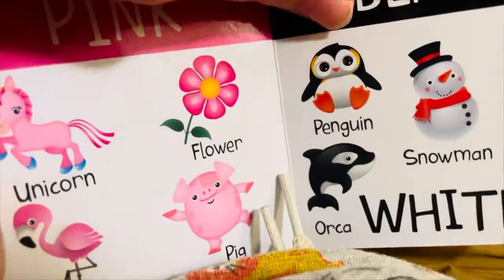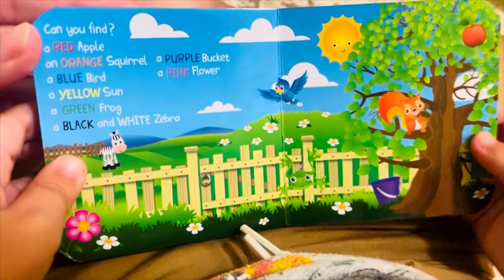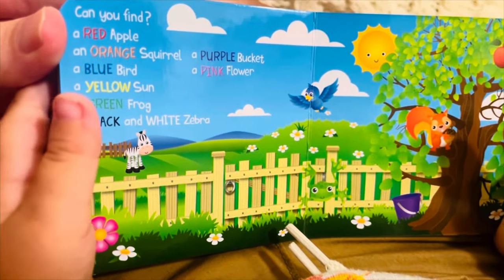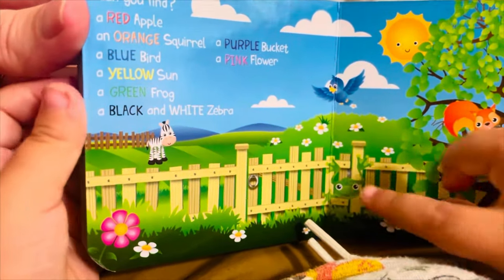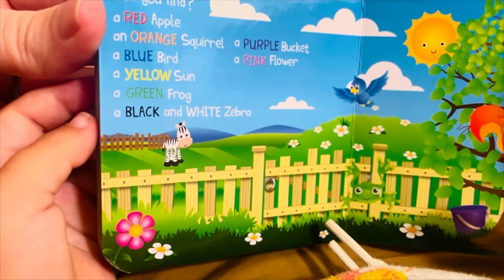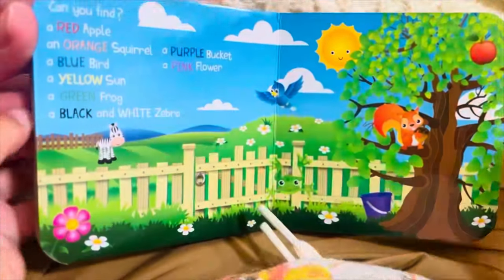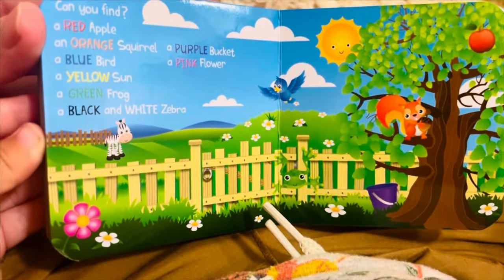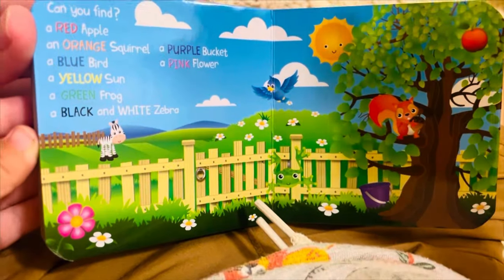Okay, there's another page. Can you find a red apple? Good job. An orange squirrel. A purple bucket. A blue bird. A pink flower. Good job. A yellow sun. A green frog. A black and white zebra.